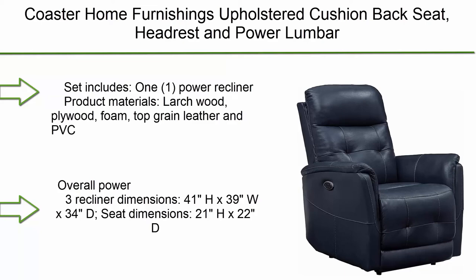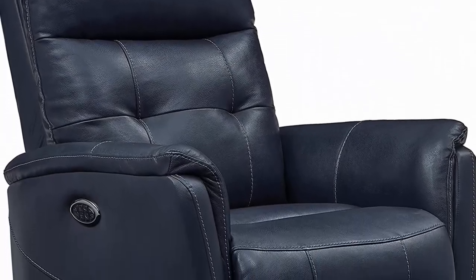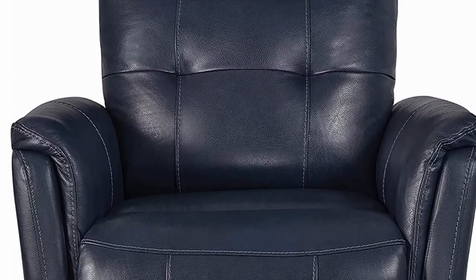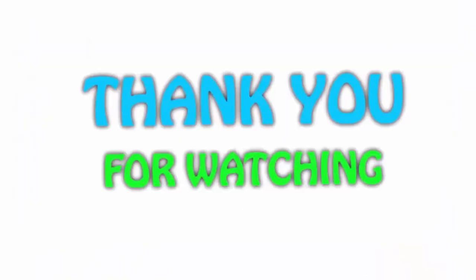Number 1: Coaster Home Furnishings Upholstered Power Recliner — cushioned back, seat, headrest, and power lumbar, in blue. Materials include large wood plywood, foam, top grain leather, and PVC finish. Overall dimensions: 41" H x 39" W x 34" D; seat dimensions: 21" H x 22" D. Set includes one power recliner.